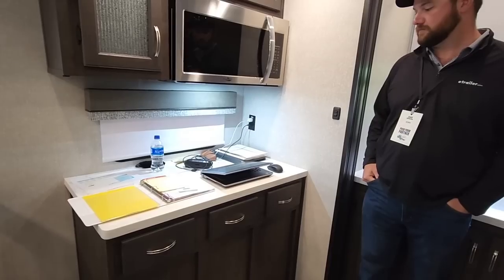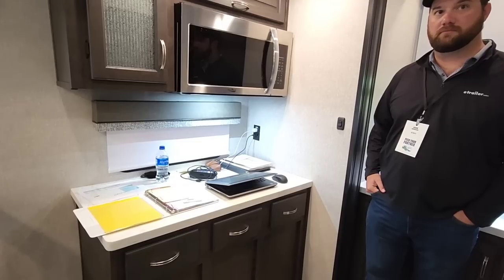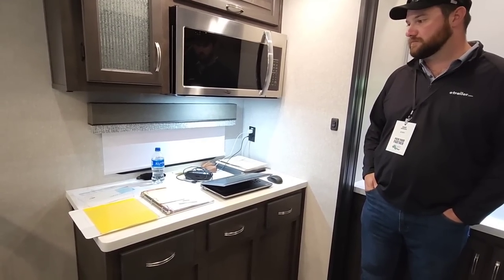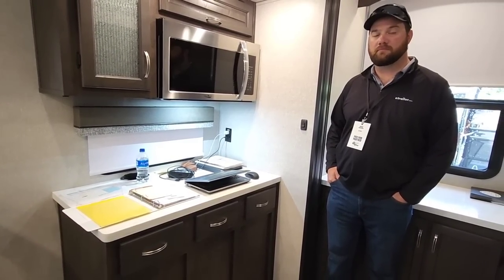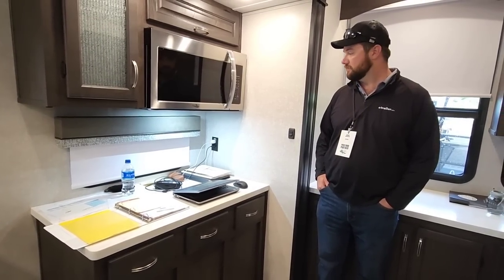I always mention coffee stations because it's not necessarily a coffee station — it's a kitchen appliance station. Coffee and Keurig machines are pretty large now, so to put an Instapot, a Foodie, Ninja, those types of things there makes sense. When you say coffee station, it just means a spot you can put one of those things with power. So that's really cool.